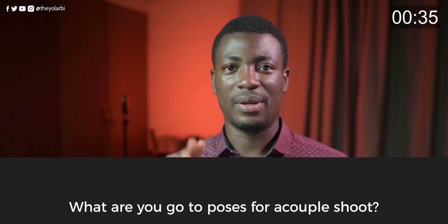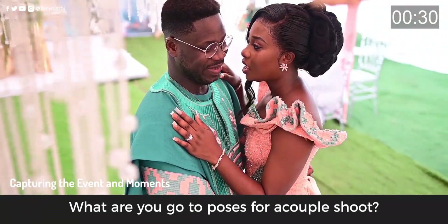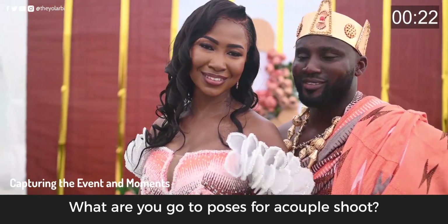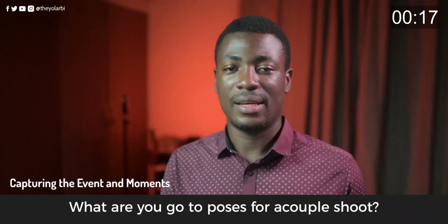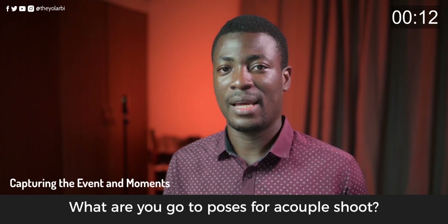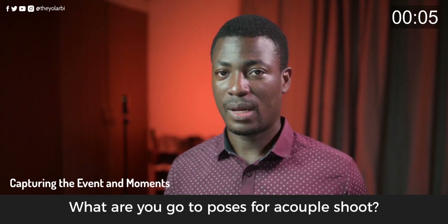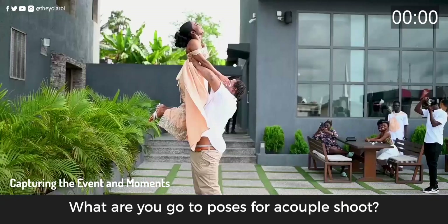Here are my three go-to couple poses. First: the bride with her ring hand on the groom's chest, eyeball to eyeball facing each other. Second: a hug from behind — the groom hugs the lady from behind and tilts himself to one side so I can capture both faces simultaneously. Third: holding hands and walking towards or away from my camera.